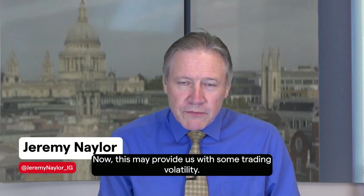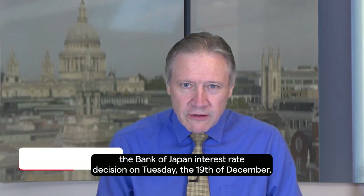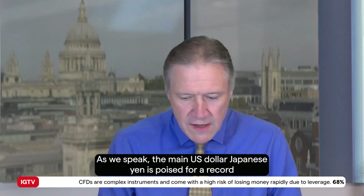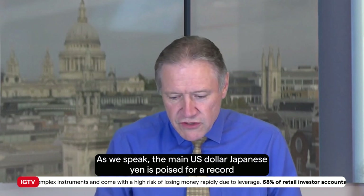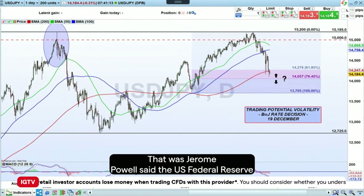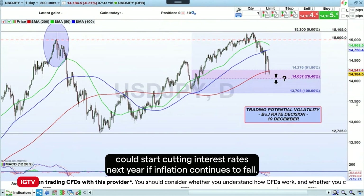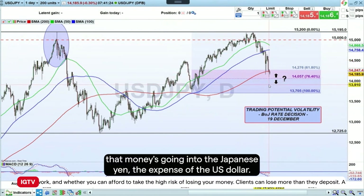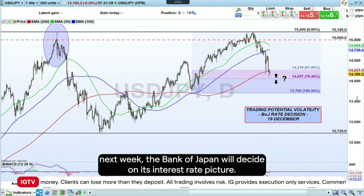This may provide us with some trading volatility next week: the Bank of Japan interest rate decision on Tuesday the 19th of December. The US dollar/Japanese yen is poised for a record fifth week of losses in a row, the pair touching a four-and-a-half month low, as Jerome Powell said the Federal Reserve could start cutting interest rates next year if inflation continues to fall. This has stirred negative activity on this chart, essentially meaning money is going into the Japanese yen at the expense of the US dollar.